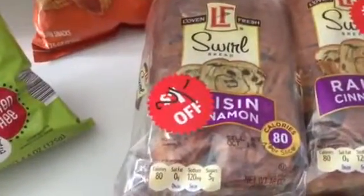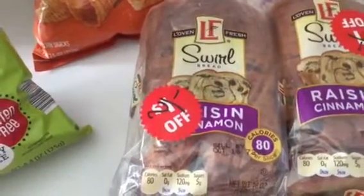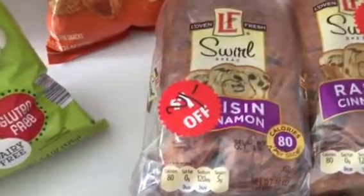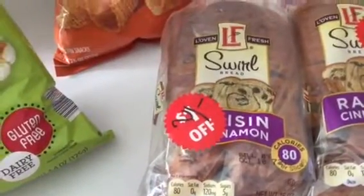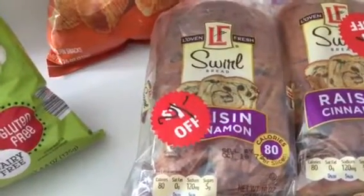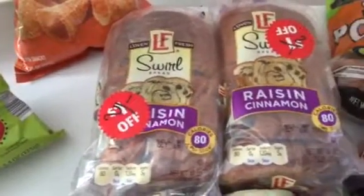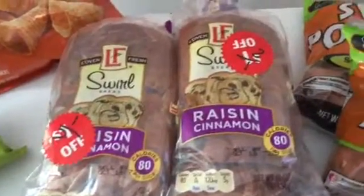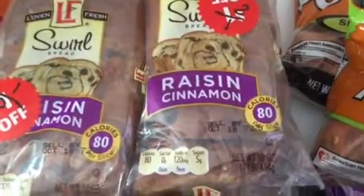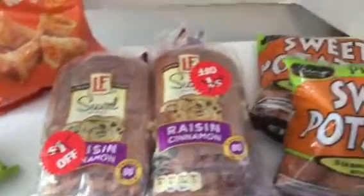Some more markdowns — half off. Their Cinnamon Raisin Squirrel Bread, normally selling for $1.79, I got half off. They ended up being 89 cents a loaf, so I got two of those. I know it has a sale-by date of October 18th, but they're going to be okay and they'll be gone before they go bad.